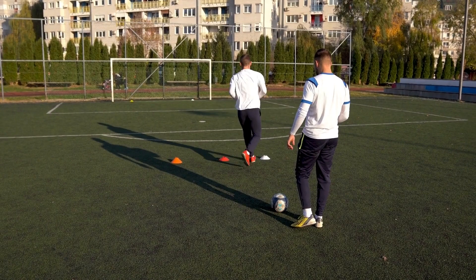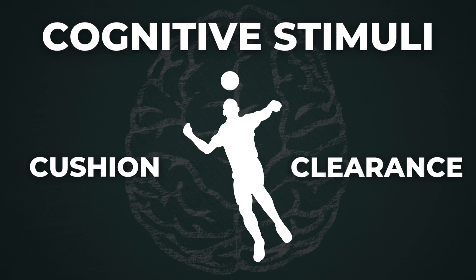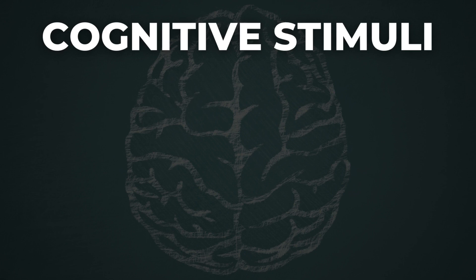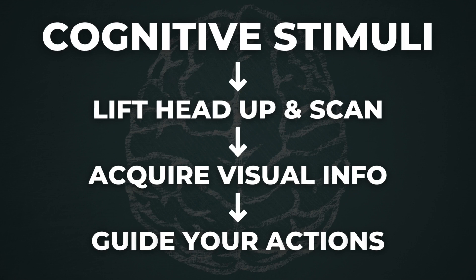For example, you can use a cognitive stimulus that will dictate whether you're going to perform a stationary or a jumping header, move to the near or the far post, head the ball towards the right or the left side of the goal, or perform a cushion or a clearance header. That cognitive stimulus can be a partner throwing or kicking the ball at you in varying heights, directions, and spins, a cognitive training app, simple gesture cues, or even some advanced virtual reality tech that is getting increasingly popular. Using a cognitive stimulus gets you into the habit of lifting your head up to scan and use visual information to guide your actions. Play around with such drills and include variety in your training.